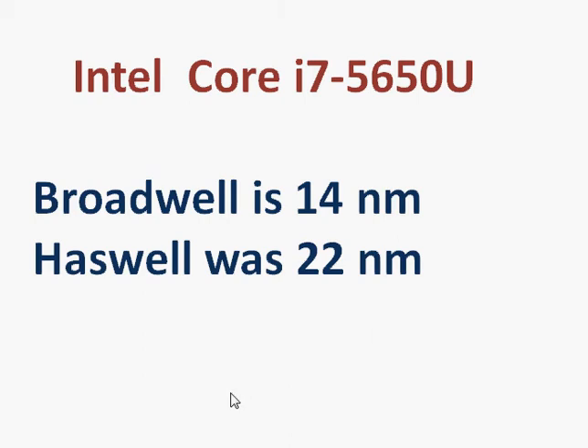We are writing this on October 11, 2014. So the Y-Series should appear sometime by the end of 2014, but you will not see the U-Series until sometime in January 2015.